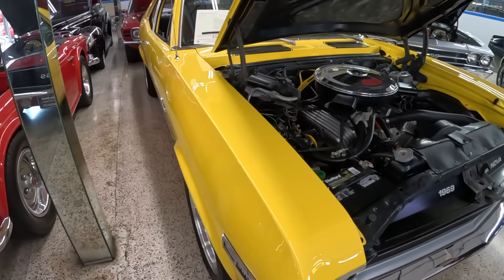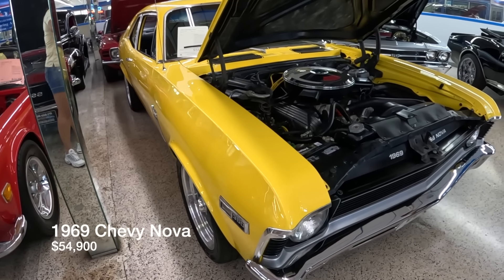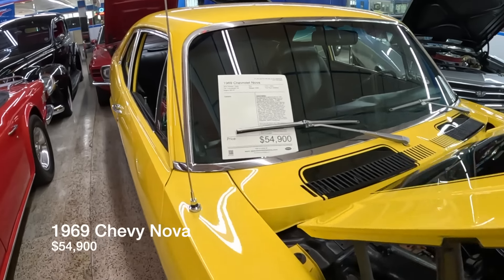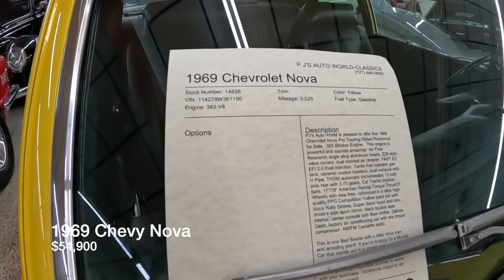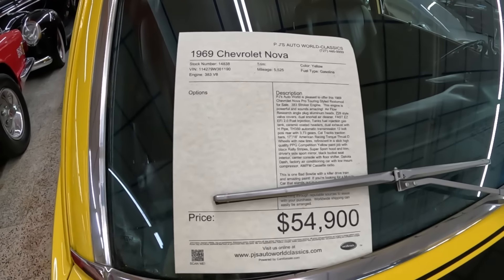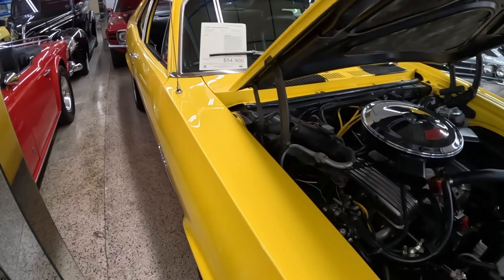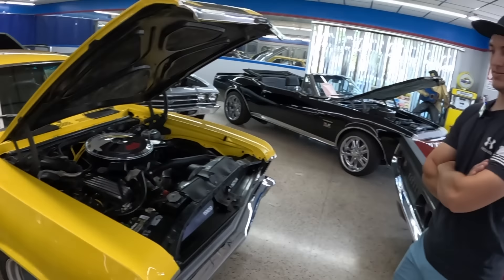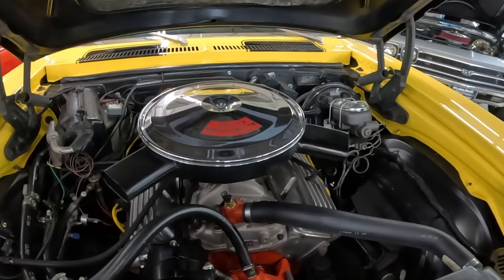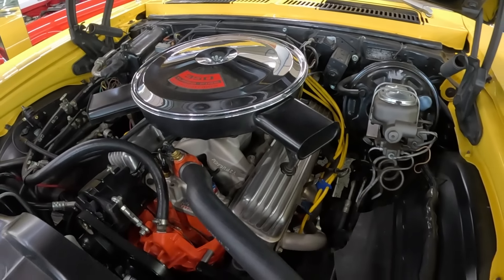There's a 1969 Nova here with a fuel-injected 383 crate motor and a Fast EFI fuel system — a really fast car, priced at $54,900. It's a lot of fun. Sounds like Justin has driven this one before — they drive them all and take them all out to have fun.